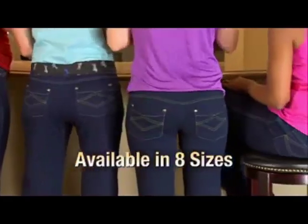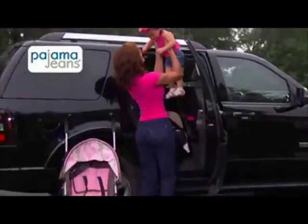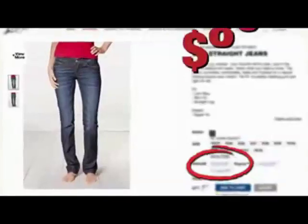Best of all, Pajama Jeans fit virtually every figure, from petite to plus size. Give us your pants size and we'll recommend the perfect fit for you. Pajama Jeans are so comfortable you'll wear them every day — great for busy moms on the go or a quick trip to the grocery store.